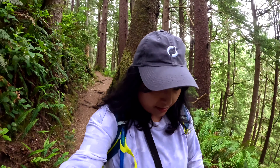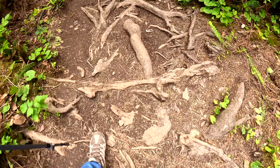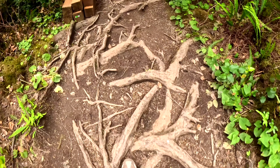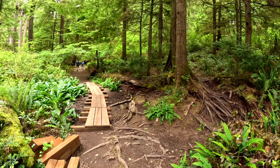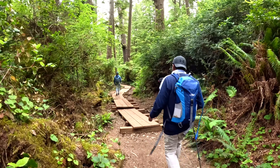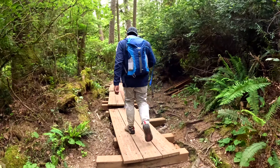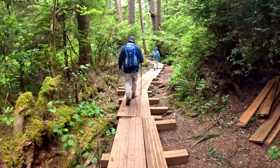This is the most popular place in the world — there are a lot of people who come here. This is the most popular place in the world. This is the walking stick. This is a very popular place.